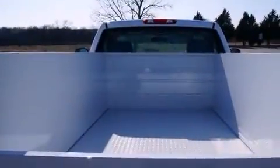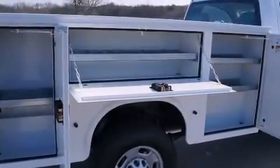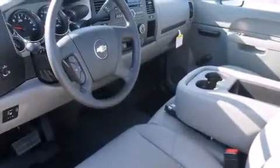Features include a low-tire pressure indicator, traction control and stability control systems, cruise control, dual airbags, air conditioning, a security system, privacy glass, an anti-lock braking system, and an auxiliary power outlet.